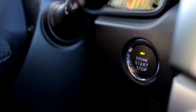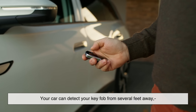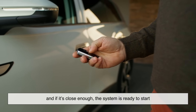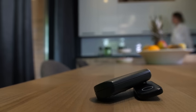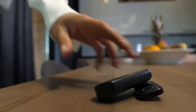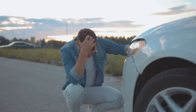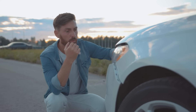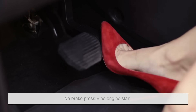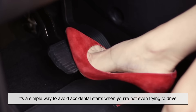Here's something you might not realize: modern keyless systems are very sensitive. Your car can detect your key fob from several feet away, and if it's close enough, the system is ready to start even if you're just walking by with the fob in your pocket. So what happens if someone accidentally leans into the car and hits the start button while the key is nearby? That's where the brake lockout saves the day — no brake press equals no engine start. It's a simple way to avoid accidental starts when you're not even trying to drive.